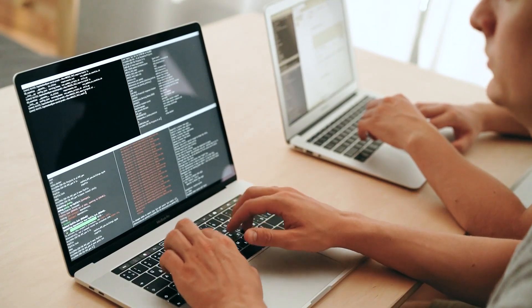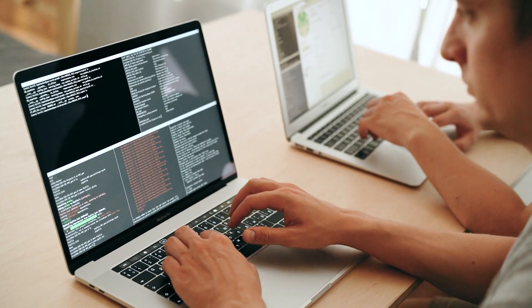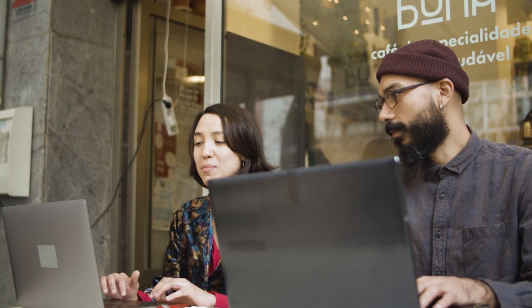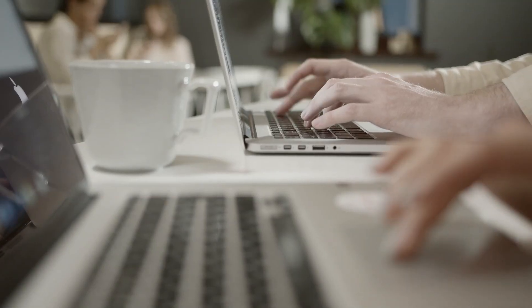Laptops are quickly becoming more and more capable for the everyday media professional. Whether you're creating content as a hobby or doing it as your profession, here are some of the best laptops for editing jobs you can find on the market today.